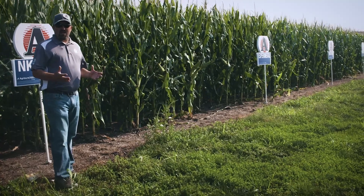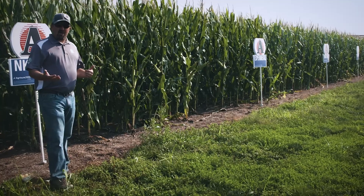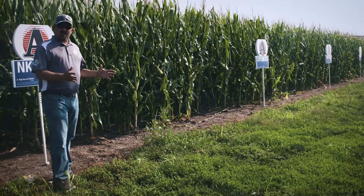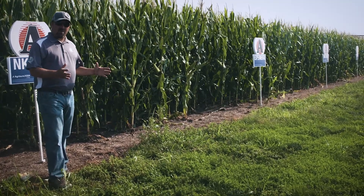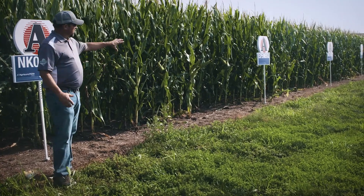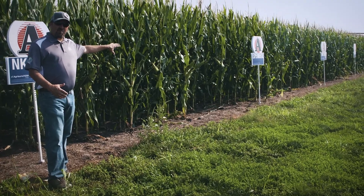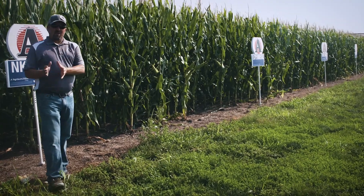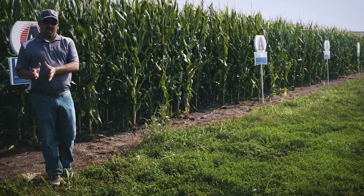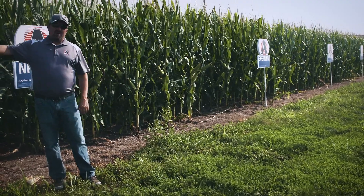One of the things we've looked at the last couple years here at Owner's Acres is trying to get a glimpse of some new hybrids. We've set aside one block to work with some of our seed partners. We worked closely with Syngenta and the NK lineup to look at a few of their experimental numbers. This year we also have some Prairie Valley numbers we're excited about, along with some different trait package conversions.